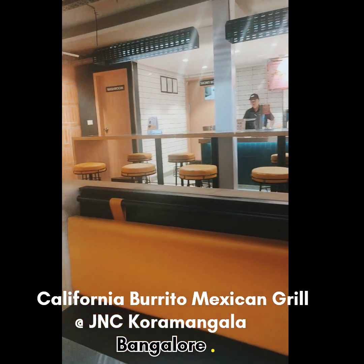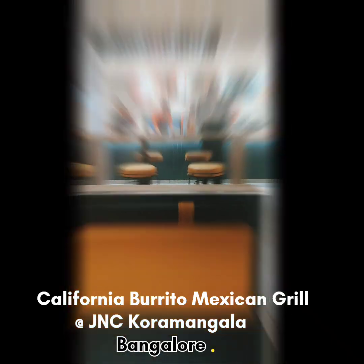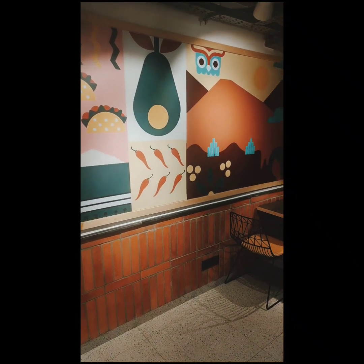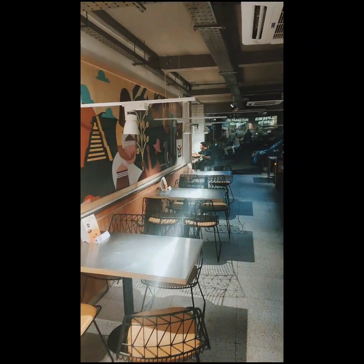Imagine walking into a really cool place to eat. It is super tidy and looks awesome inside, making you feel happy and excited to be here.